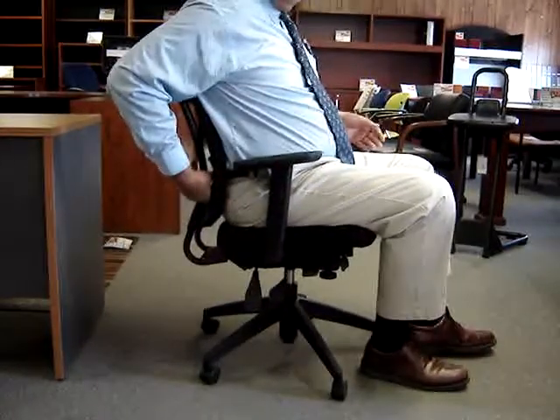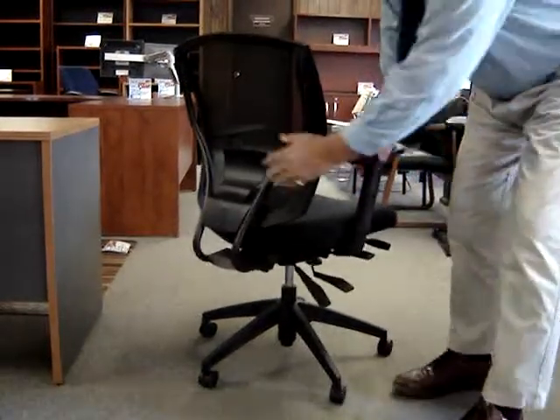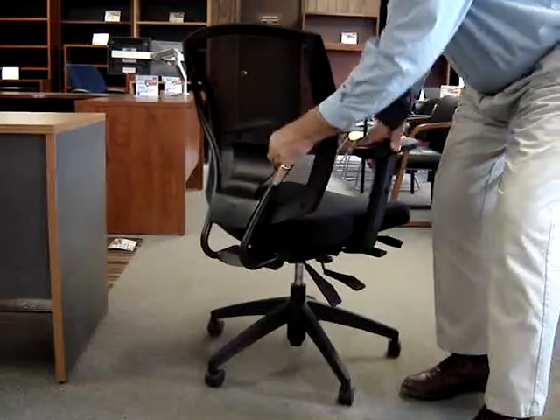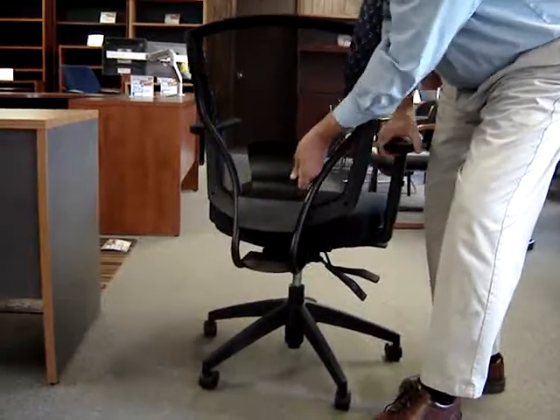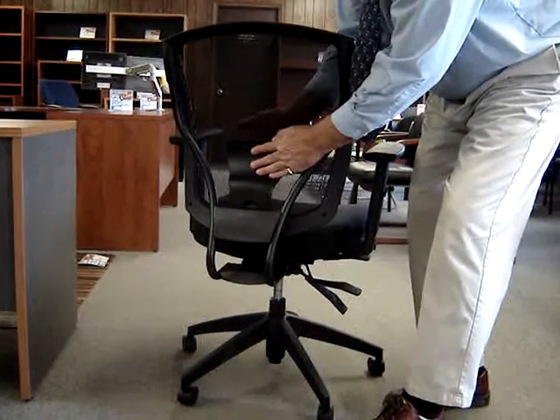Of course, you have just the light arms. And a nice feature on this back is it has an adjustable lumbar support — a molded plastic plate on the back that you can adjust the height of to a spot that's going to be comfortable on your back.